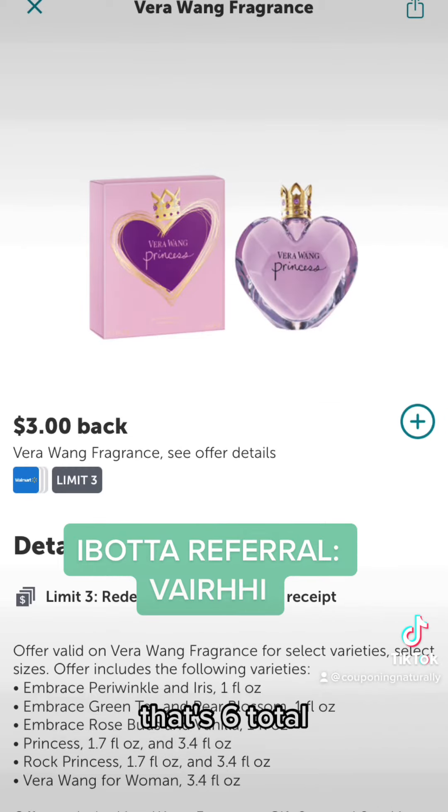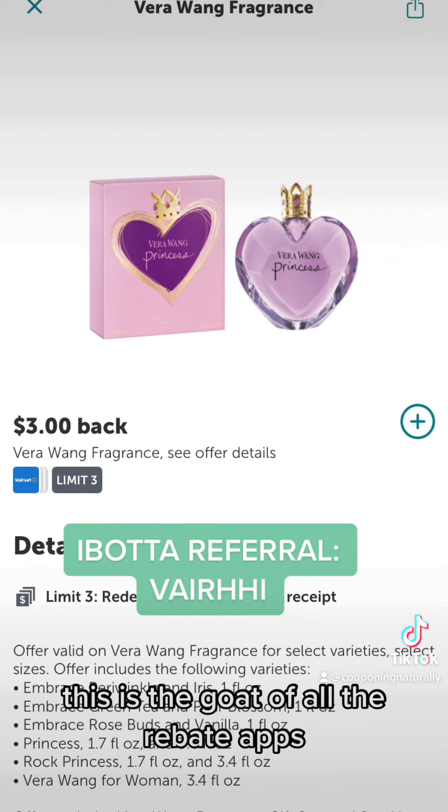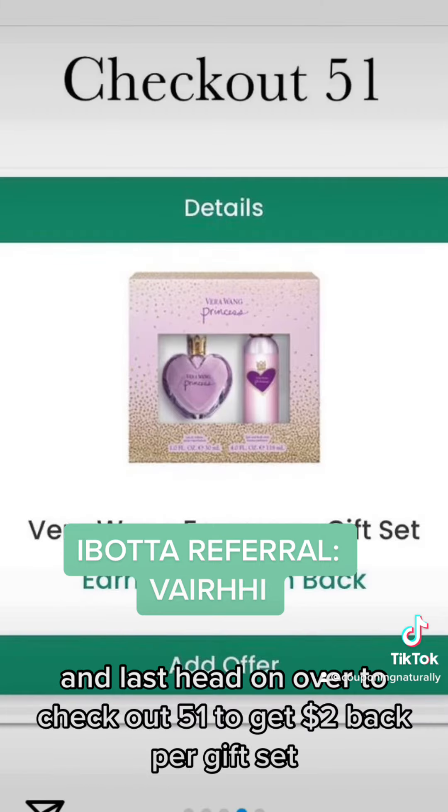Next, we're going to head to Ibotta to get $3 back per gift set, so $6 total. Now listen, if you don't have Ibotta, this is the GOAT of all the rebate apps, so you want to grab it. You can use my referral code and you'll get an extra $10 back.